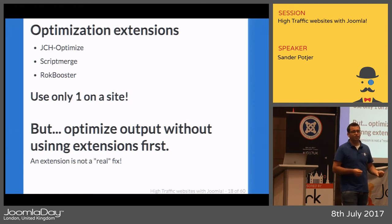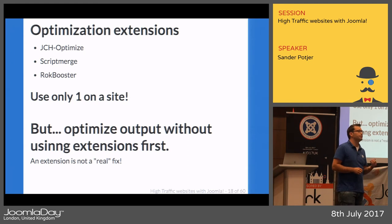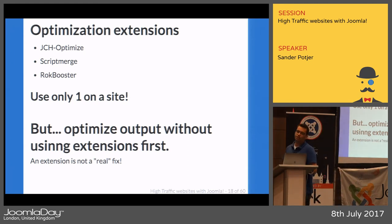Sometimes an extension has an option where you can simply set that you don't want its CSS or JavaScript loading and will handle it yourself. Other times it's hard-coded into the extension, so you need to find an override or use a system plugin to get rid of it. Those compression extensions are not a real fix — look at your own extension output first and start cleaning that up, because you'll often find those optimization extensions are no longer needed.